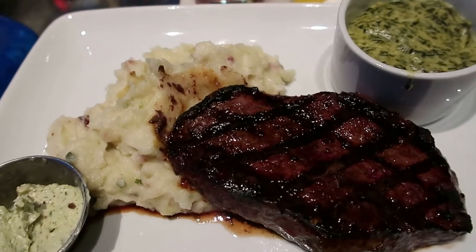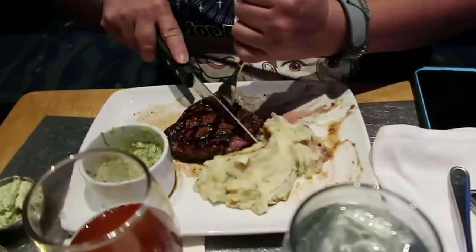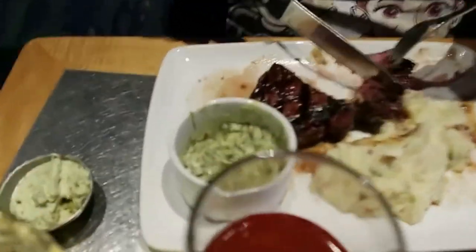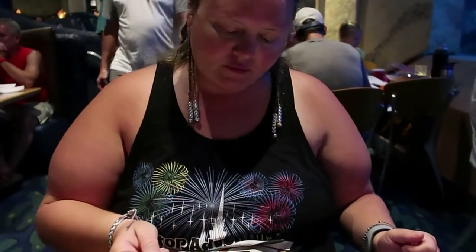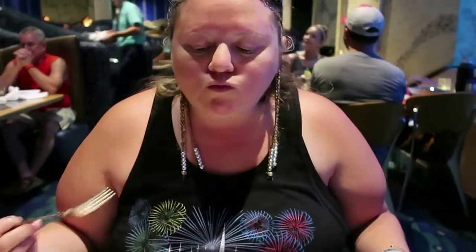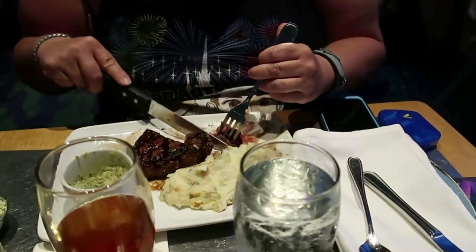So this is the sirloin with mashed potatoes and cream spinach. It looks really good. Let's taste test the steak, mashed potatoes, and cream spinach. You guys know I gotta get my perfect bite. Well, it's perfectly done. No seasoning as requested. So far, so good.